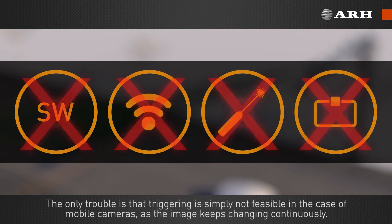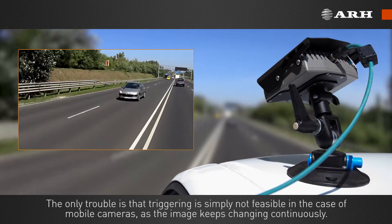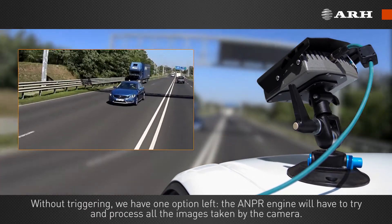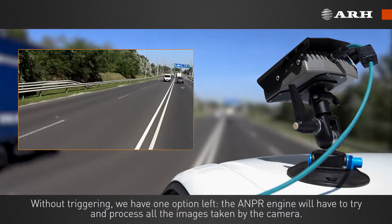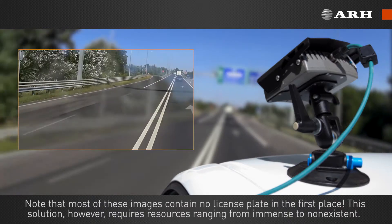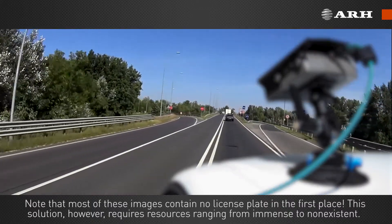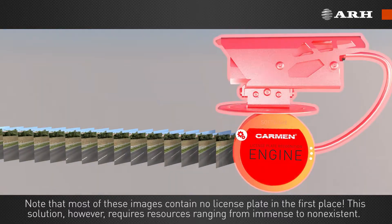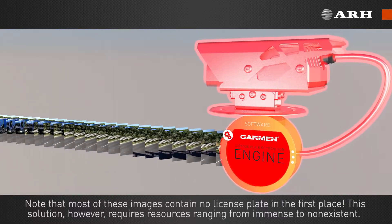The only trouble is that triggering is simply not feasible in the case of mobile cameras, as the image keeps changing continuously. Without triggering, we have one option left: the ANPR engine will have to try and process all of the images taken by the camera. Note that most of these images contain no license plate in the first place. This solution, however, requires resources ranging from immense to non-existent.